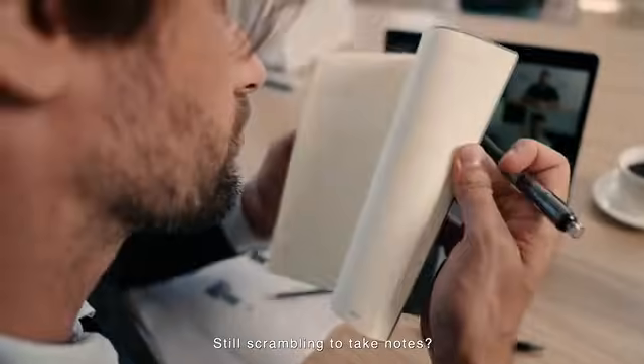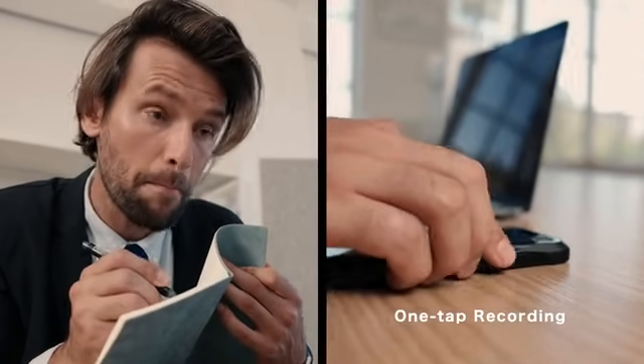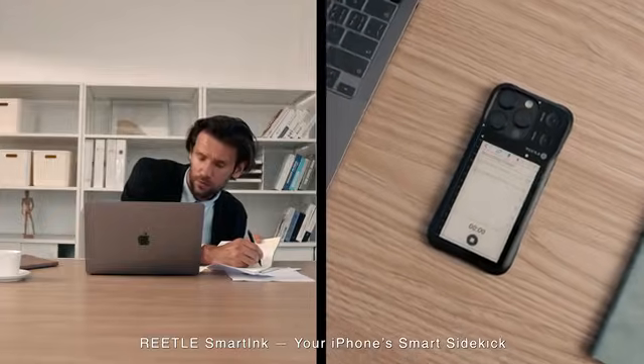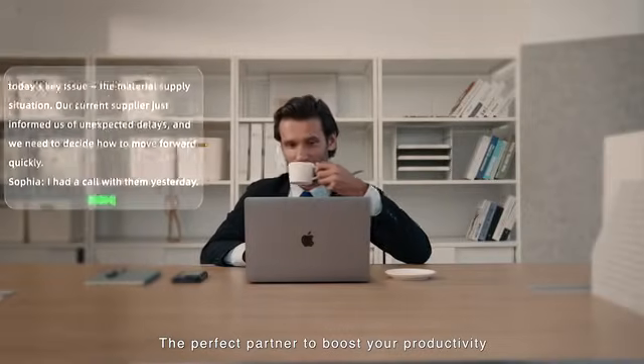Still scrambling to take notes? Stop! It's time to upgrade. Retail Smart Ink — your iPhone's smart sidekick. The perfect partner to boost your productivity.